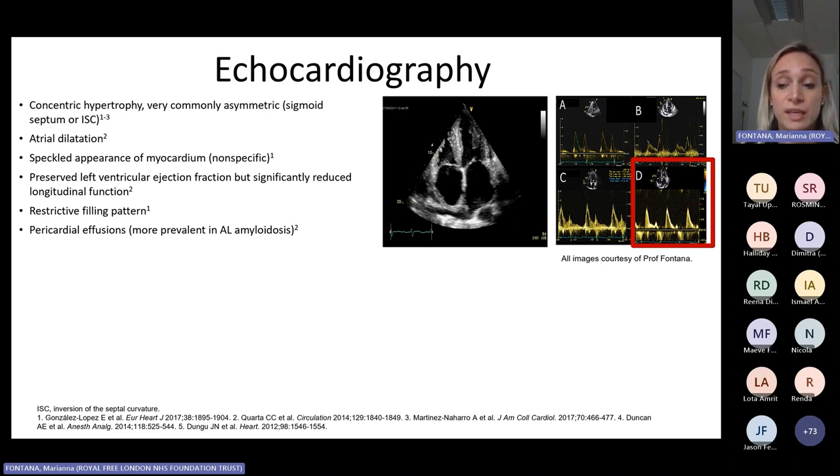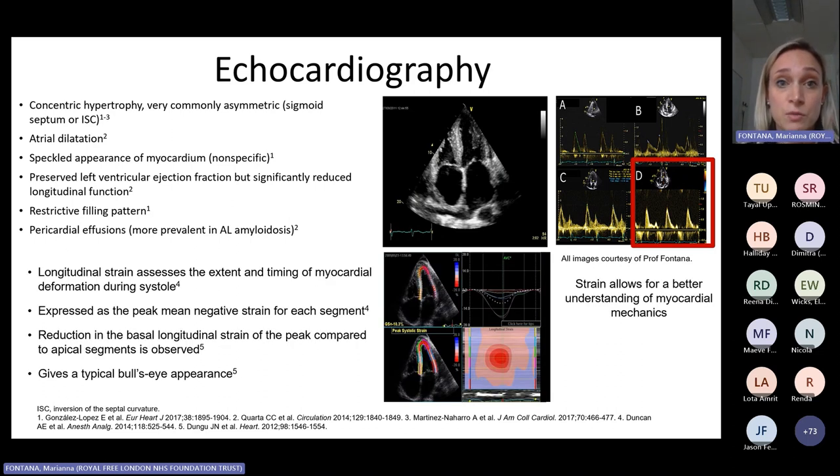Echocardiography is the first imaging modality we perform in all patients presenting with these conditions. What we typically see is increase in LV mass, a characteristic reduction in longitudinal function as opposed to radial contraction which is usually relatively preserved, and severely impaired diastolic dysfunction — usually these patients present with a restrictive filling pattern. If we want to add specificity, we should do strain. With longitudinal strain, we assess the regional timing of myocardial deformation during systole. We typically see reduction in longitudinal strain of the basal and mid-segments with preservation in the apical segment, giving a very typical bullseye appearance on the polar plot map.